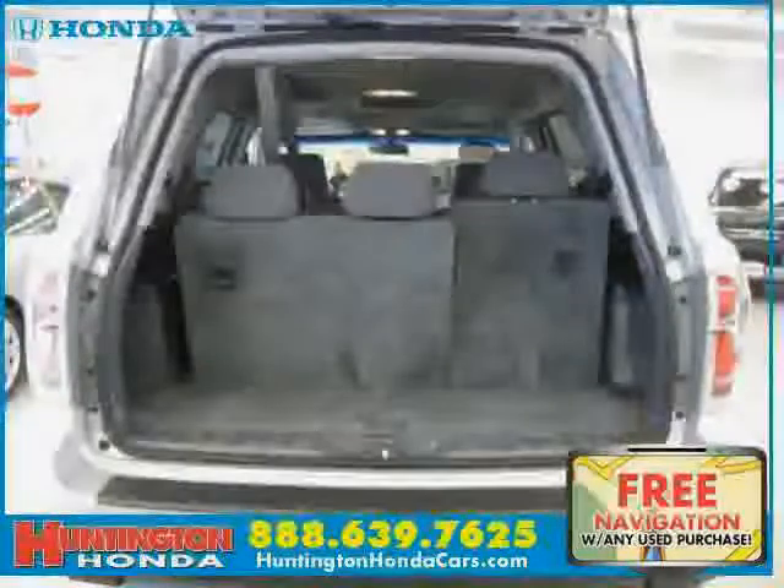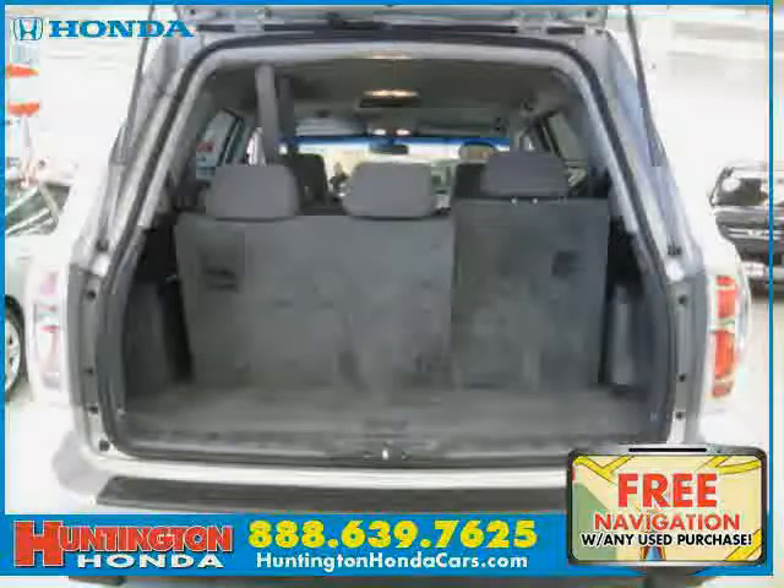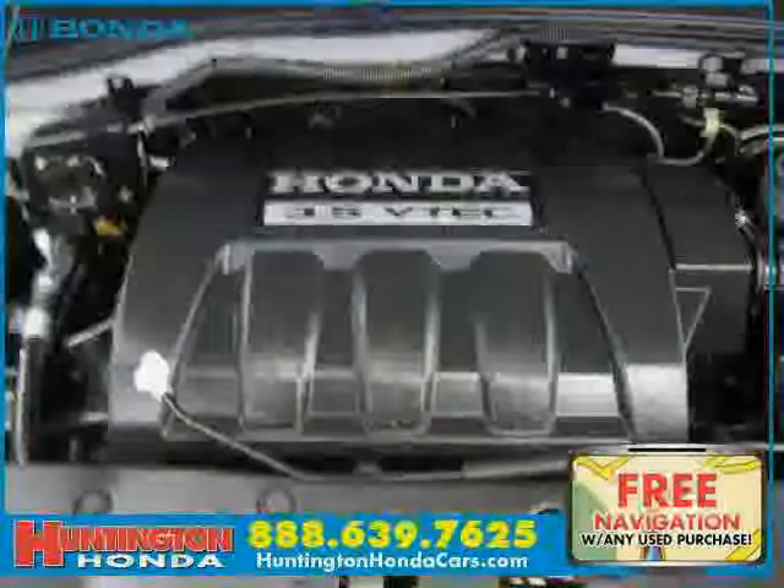The low, low mileage of 34,195 miles makes this Pilot an easy choice for you.